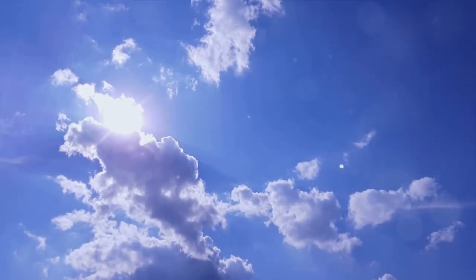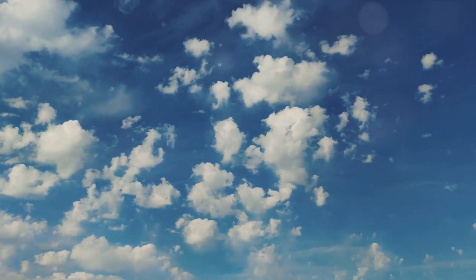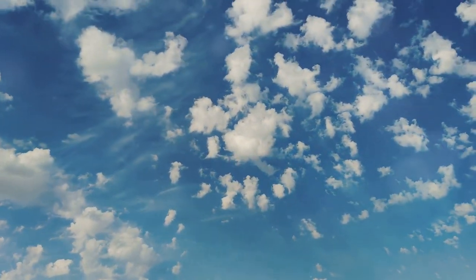In summary, the blue sky we see is a beautiful consequence of Rayleigh scattering, the structure and composition of our atmosphere, and the unique capabilities of our own eyes. It's a perfect blend of physics, atmospheric science, and human biology.